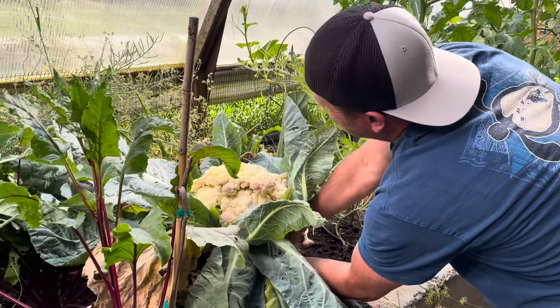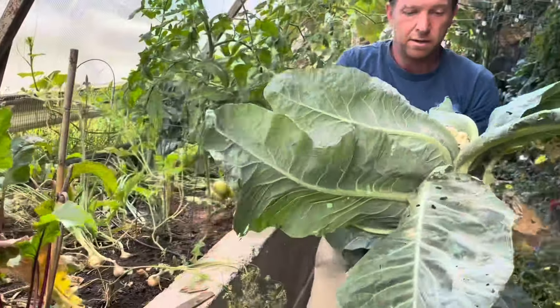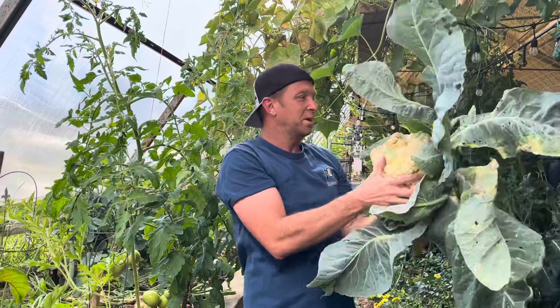Holy cow, that's like a tree. Holy heck, that's heavy. Look at that for perspective. I don't really like cauliflower, I'll eat it for sure. It's really good with the homemade buttermilk ranch, but when you grow something like that, it's extremely cool.